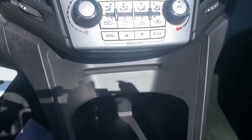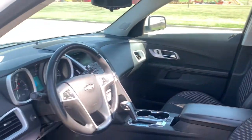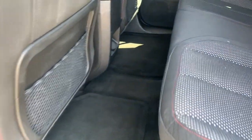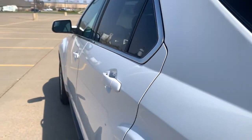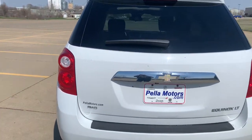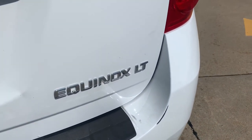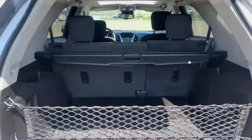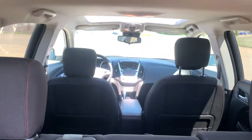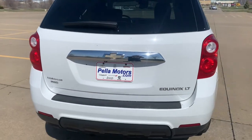Why settle for a vehicle that's merely functional when you can have style as well? Get into the Equinox and go places. For more information, visit www.event.org.